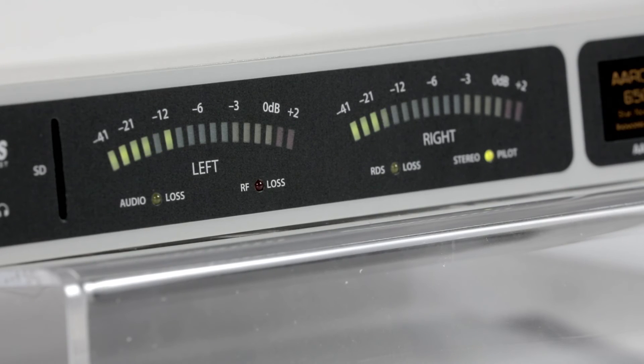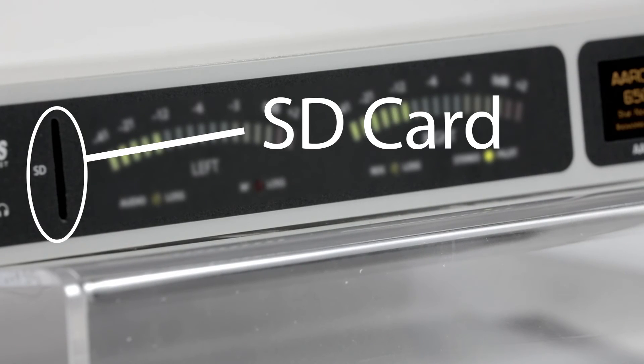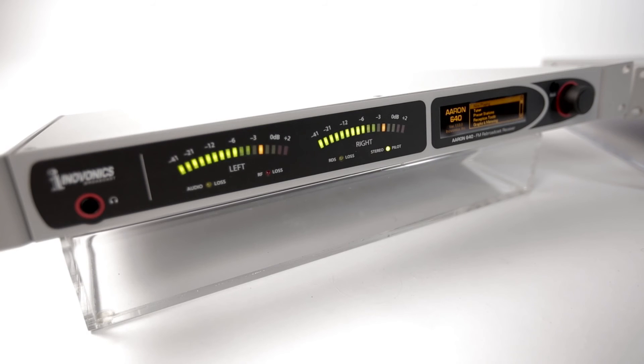The 650 also offers the SD card audio backup as well as a web stream audio failover. The ARIN 640 offers the same digital DSP front end, but with a feature set designed for the budget conscious.